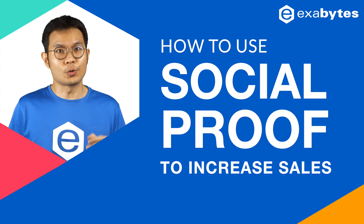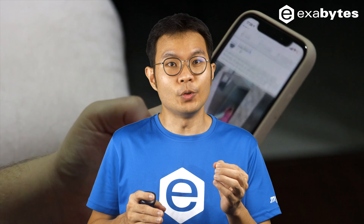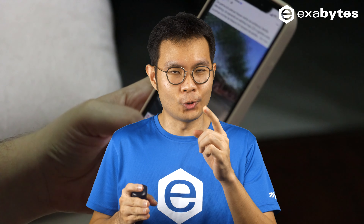In this video, I will share how to use social proof to increase sales. Thanks to the internet and the advancements of technology, we can easily obtain social proof to validate the business easier than before. Let's learn how to fully utilize all kinds of social proof to grow your business.